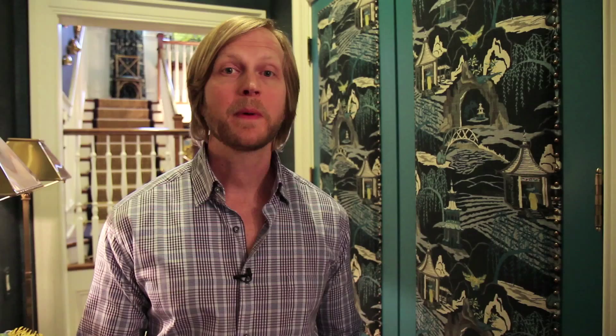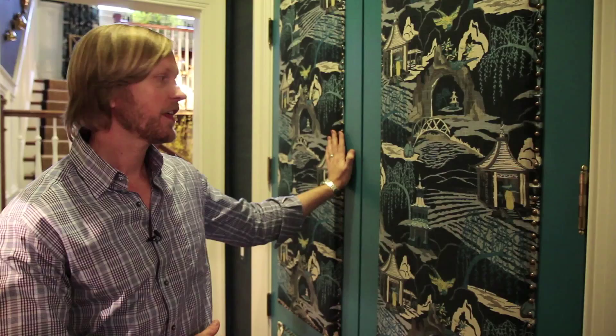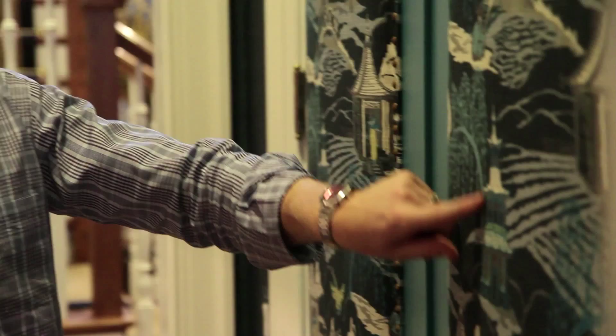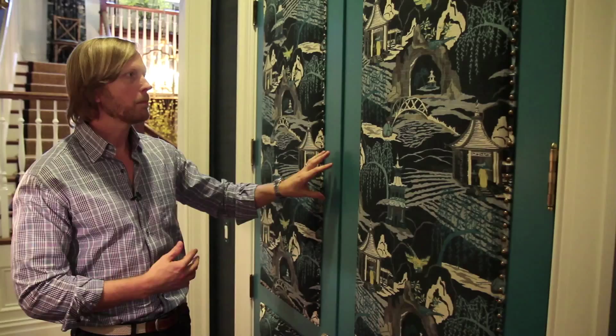When you have a small space like this, the challenge is how to create a focal point. What my associate Chris Barker and I decided to do was create a focal point with these upholstered doors. I thought it was a stroke of genius to have the fabric as a focal point with a nail head trim, but then we needed something to make it pop even more. So we picked the peacock blue — a huge color trend — out of the fabric to make it pop off the doors.